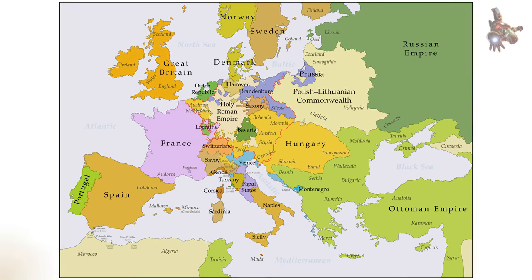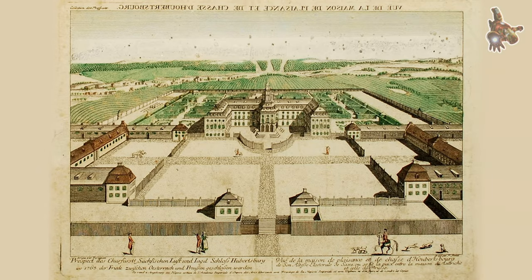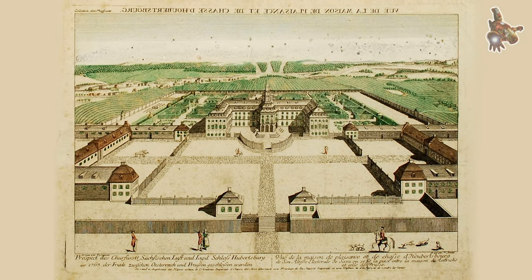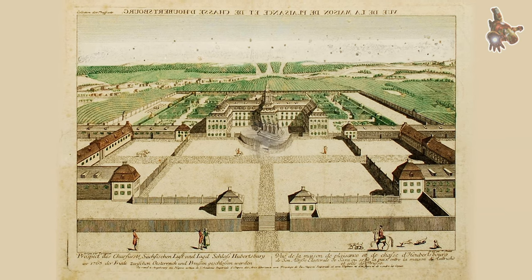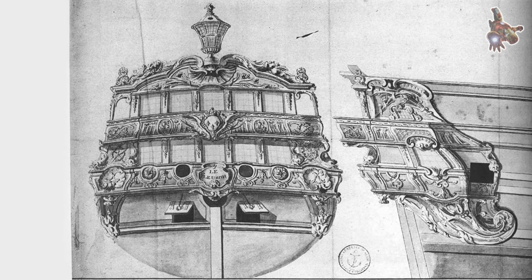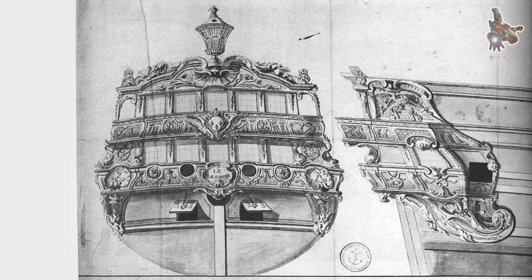Le Fleuron was built of oak and had a sailing rig. The crew of Le Fleuron consisted of 300 men. The name of the ship, Le Fleuron, means 'flower' in English. This name was chosen because the ship was one of the most modern ships of its time and was a symbol of French naval power.